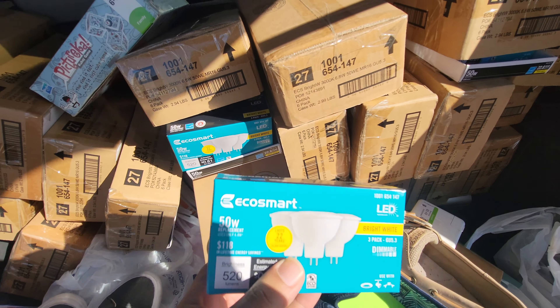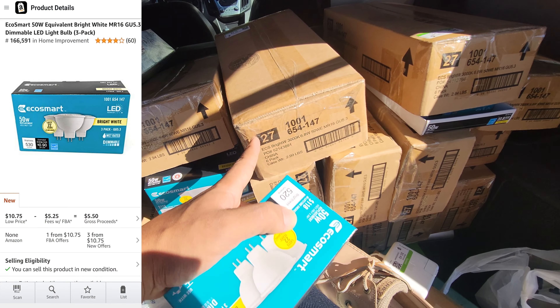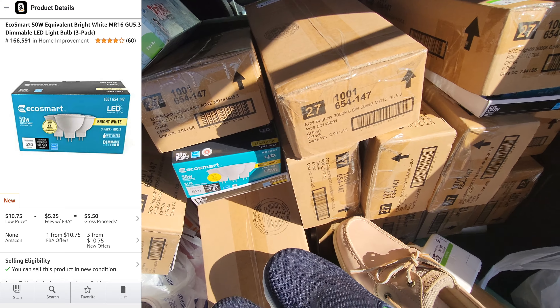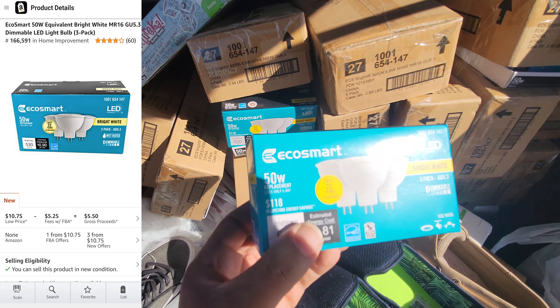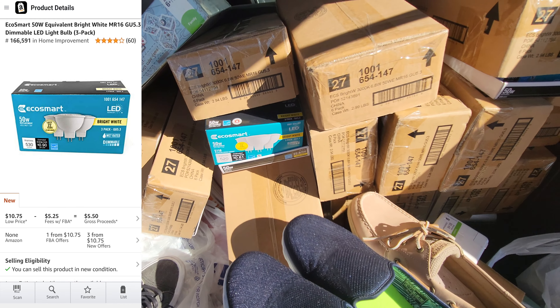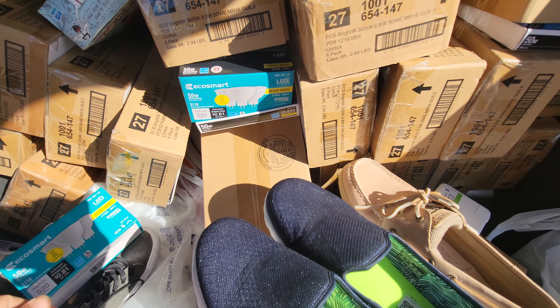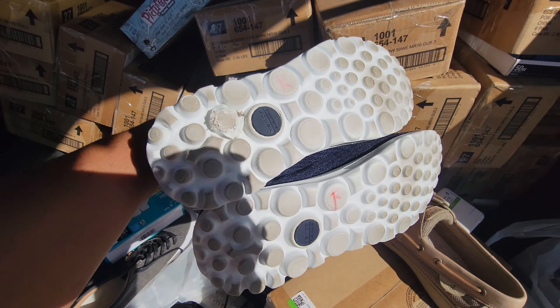We just left that first Goodwill — it was really busy so I couldn't film as much as I wanted. Starting off, we got these light bulbs. There were 20 big boxes of them and each box had six individual bulbs. The whole box was four dollars and these sell for twelve dollars a piece on Amazon, so after all the fees and what I paid, I should profit about six hundred dollars on this deal.